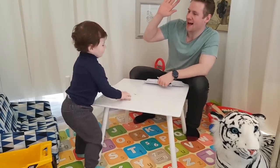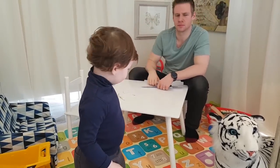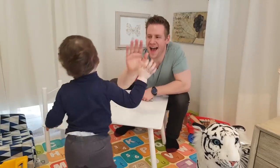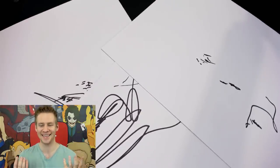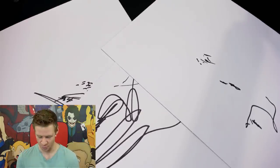'Can I have a high five?' 'No.' Using this variety of scribbles he has provided me as options, I'm going to choose one that I feel will most easily translate into artwork.